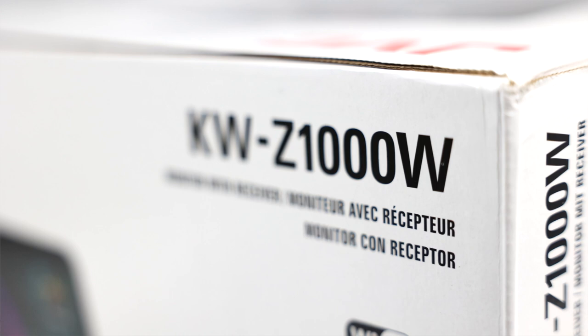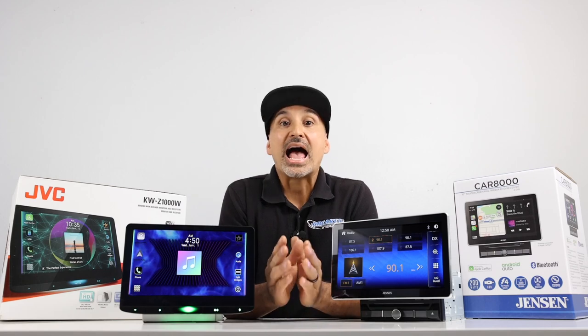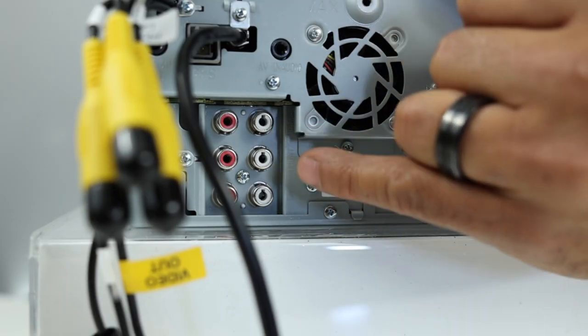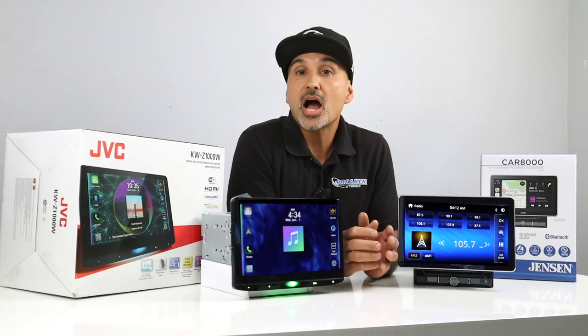Now the JVC KW-Z1000W: it's a 10.1-inch capacitive touchscreen, Bluetooth for phone call and music, Apple CarPlay and Android Auto, rear USB input, 13-band EQ, time alignment, 3 sets of 5-volt pre-outs, and a little more power at 22W x4 RMS. Those are some of the common features.